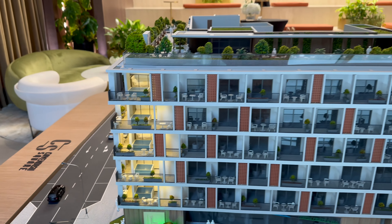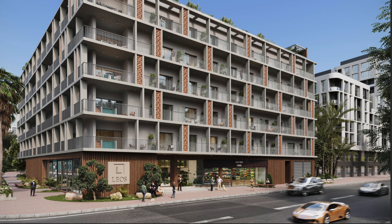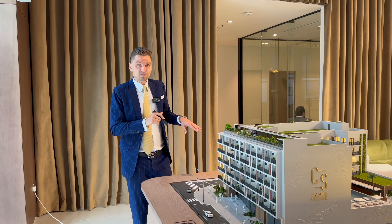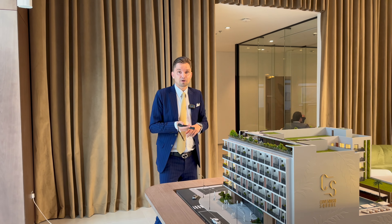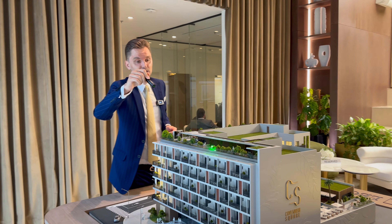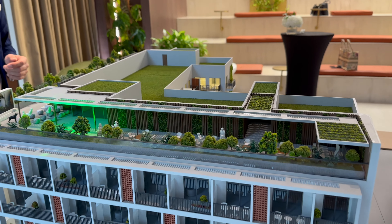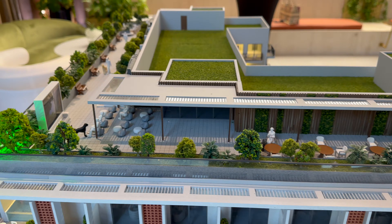There will be a supermarket on the ground floor — an AI supermarket without a cashier. It recognizes your face so you can buy your groceries. There will also be a coffee shop and a two-level basement. There is one parking space for each apartment, and there will be amenities, a seating area, and water features on the roof. You'll even have your own private cinema.